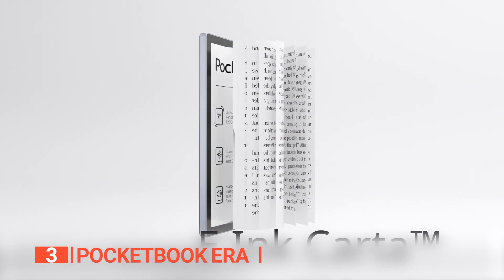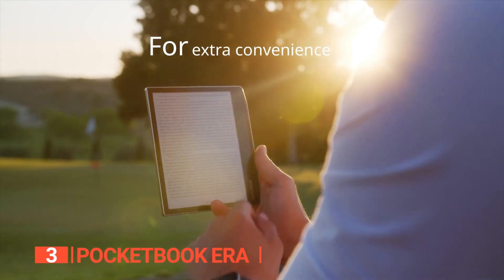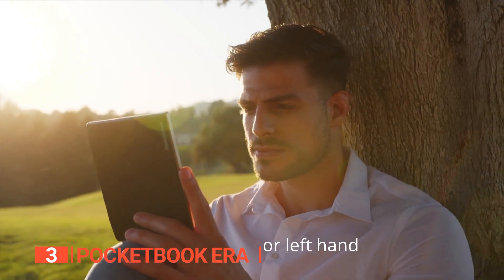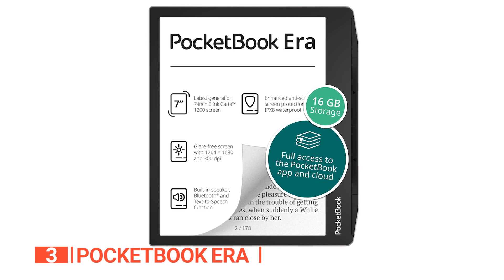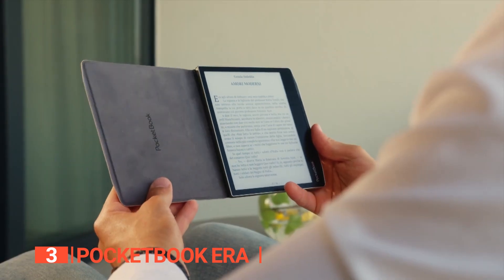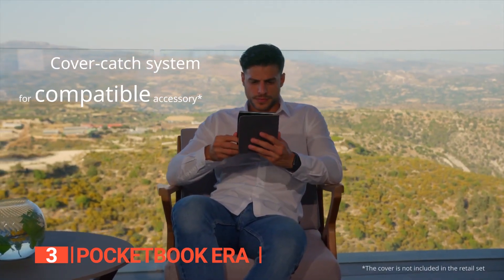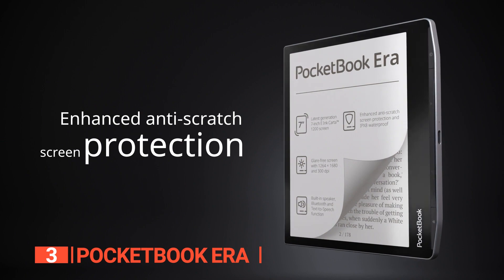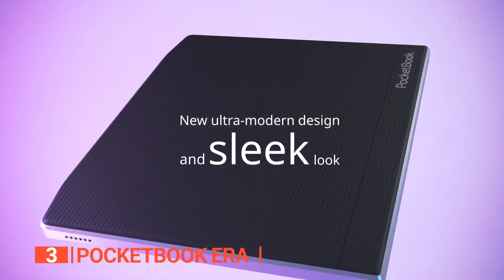Page turn speed has also never been faster, with a 25% increase in speed, whether using the physical page turn buttons or tapping and gesturing. With a resolution of 1264x1680 and 300ppi, the fonts are razor-sharp, and the reading experience is nothing short of glorious. Plus, the screen is flush with the bezel and covered in glass, providing improved anti-scratch protection and a sleek look.